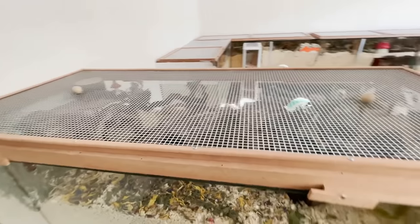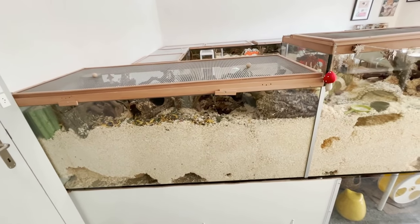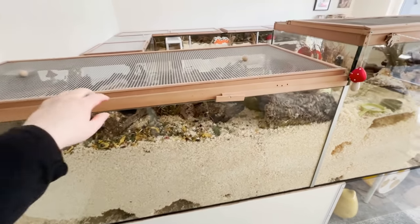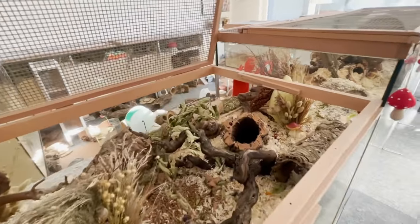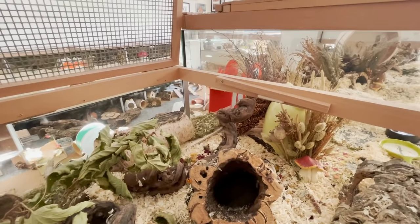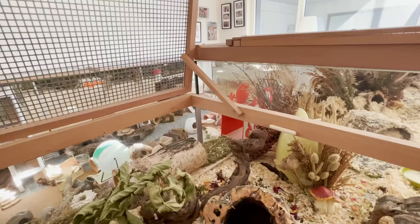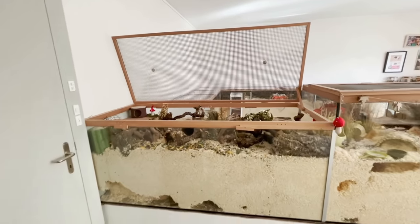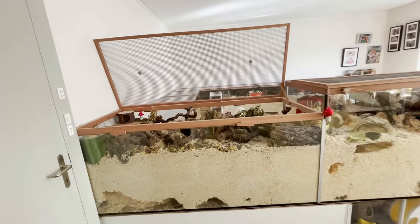The lids open up really easily — I can just lift them up here, and then there's this little wooden piece that I can just flip up like this, and then the lid just stays open without me having to hold it up all the time, so that's really practical.